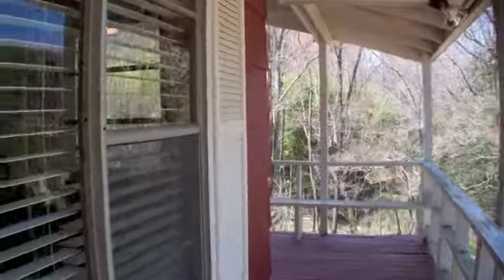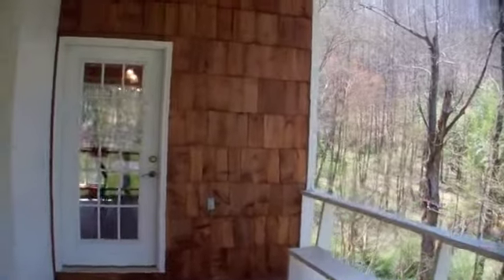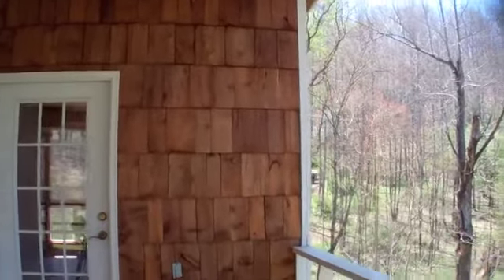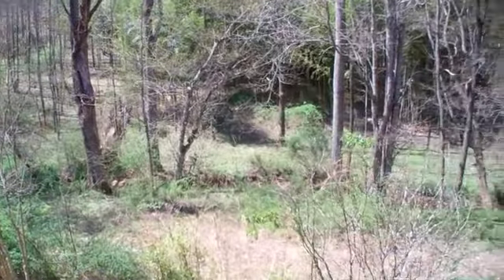You'll notice the top of the rail boards — they'll need it, but they are about to be repainted. Nice cedar shakes here for the outside, and now another look at the property.